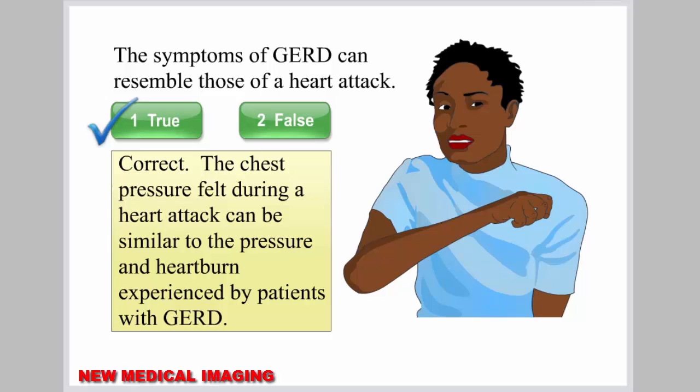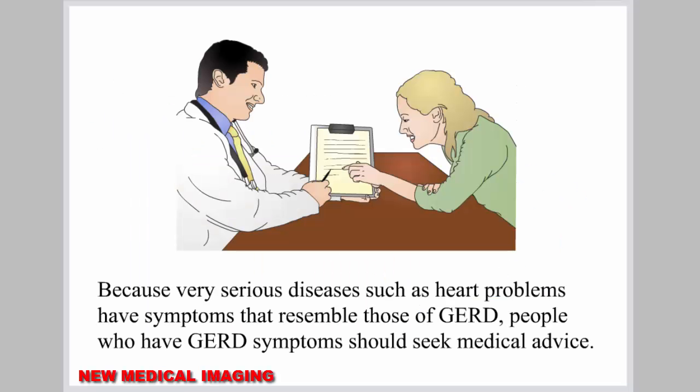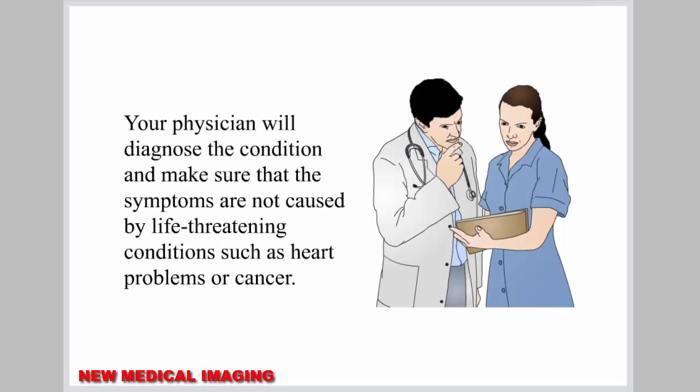The chest pressure felt during a heart attack can be similar to the pressure and heartburn experienced by patients with GERD. Because very serious diseases such as heart problems have symptoms that resemble those of GERD, people who have GERD symptoms should seek medical advice. Your physician will diagnose the condition and make sure that the symptoms are not caused by life-threatening conditions such as heart problems or cancer.